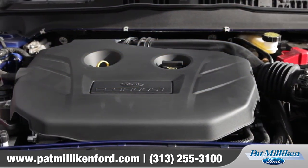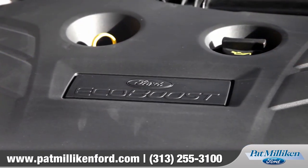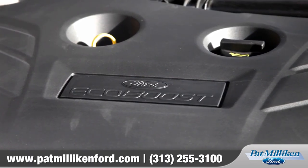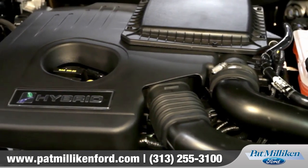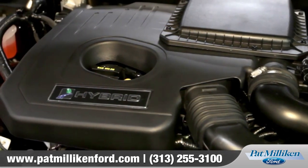The Fusion employs EcoBoost technology to enhance both performance and efficiency range. The Fusion also comes in a hybrid and a hybrid plug-in version that deliver truly amazing miles per gallon.